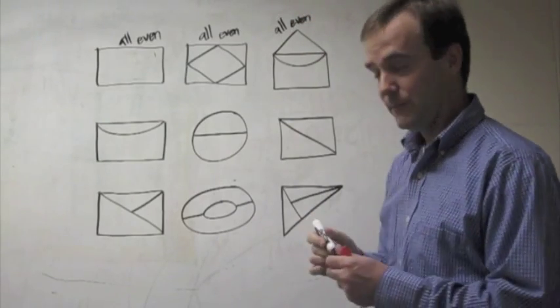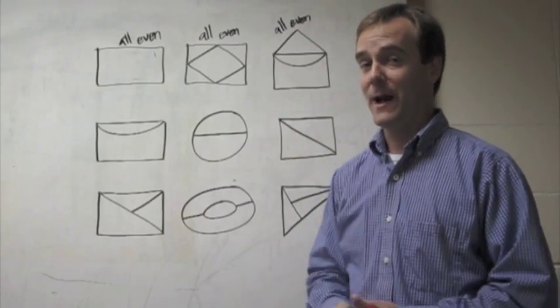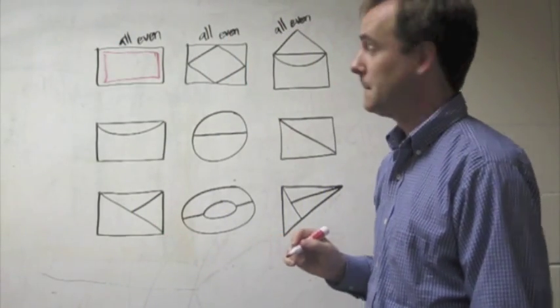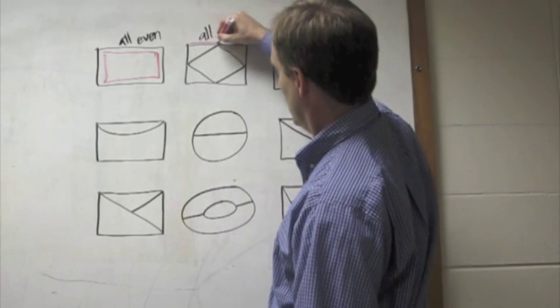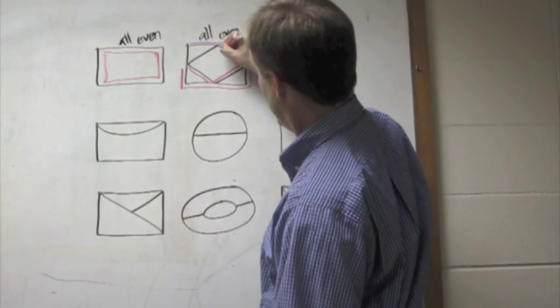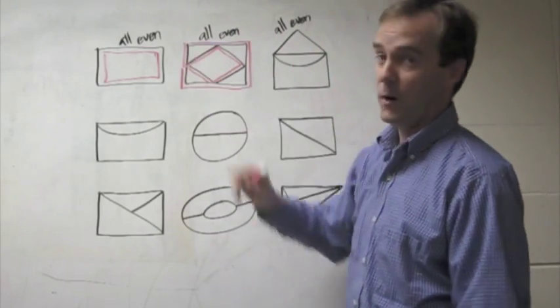Believe it or not, I can tell from that that I can make it all the way around each of these shapes and end up back where I started. Easy enough with the first one. What about the second one? If I start here, go around the whole outside of the shape, then go around the whole inside of the shape, and finish out the last part — I end up where I started.